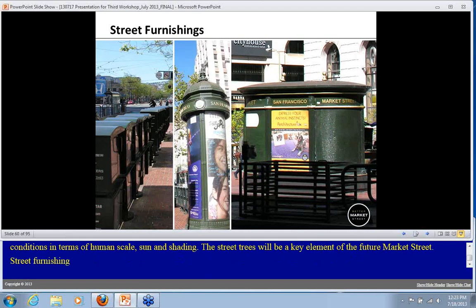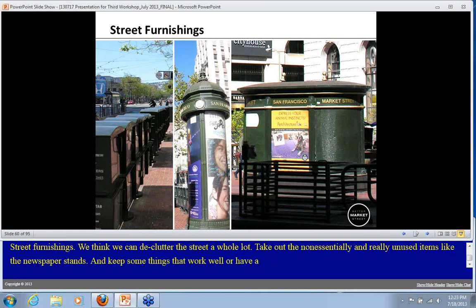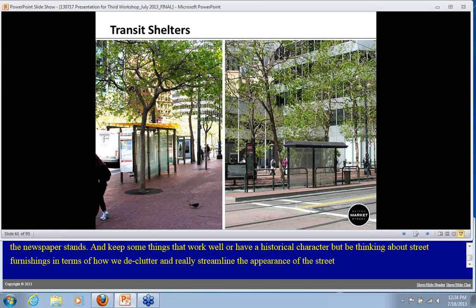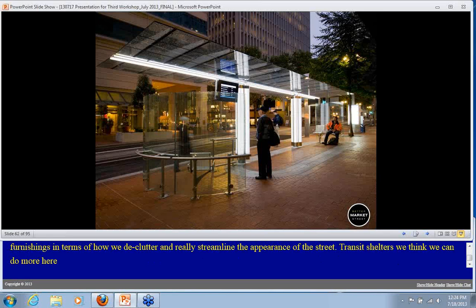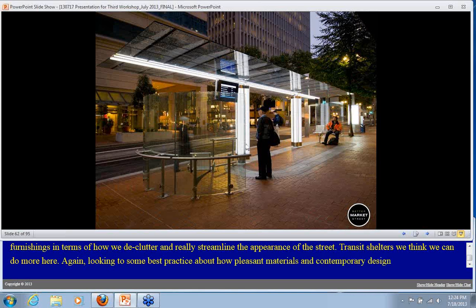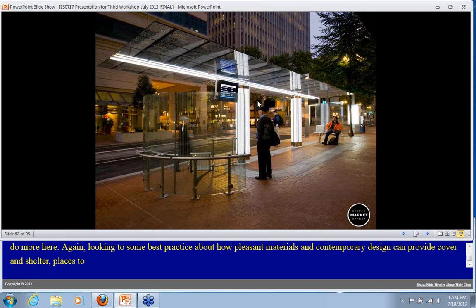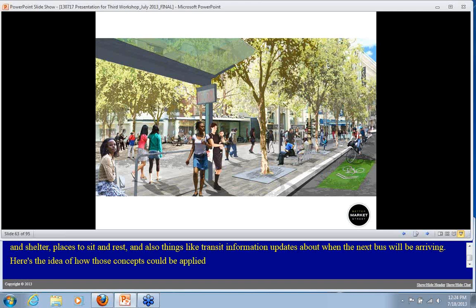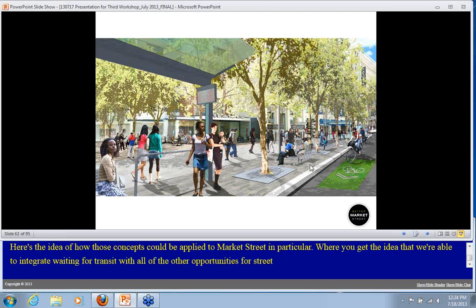For street furnishings, we think we can declutter the street a whole lot — taking out non-essential and unused items like many of the newspaper stands while keeping things that work well or have a historical character. For transit shelters, looking to best practice, pleasant materials and contemporary design can provide cover and shelter, places to sit and rest, and things like transit information about when the next bus will arrive. This integrates waiting for transit with all the other opportunities for street life along the street.